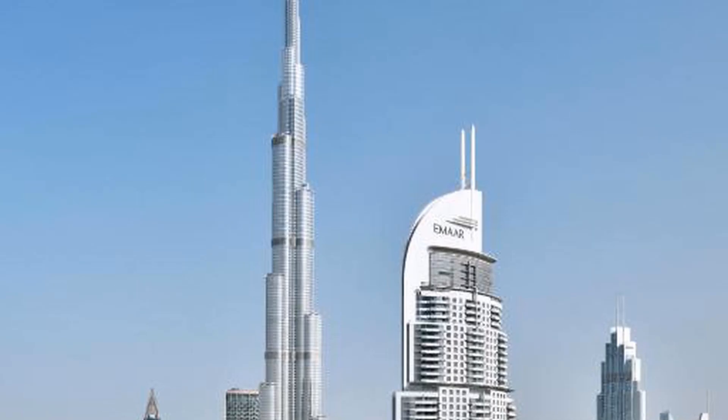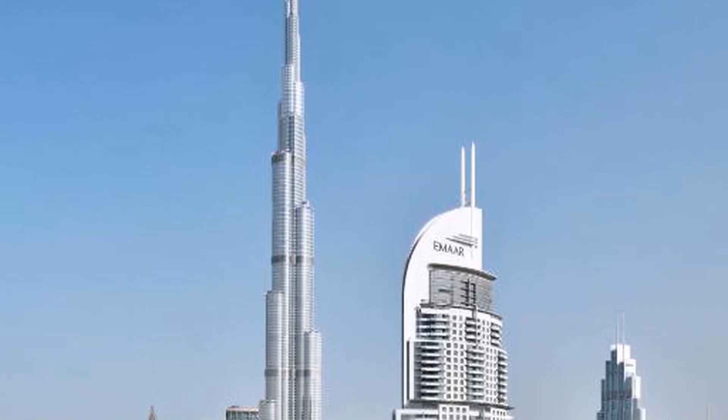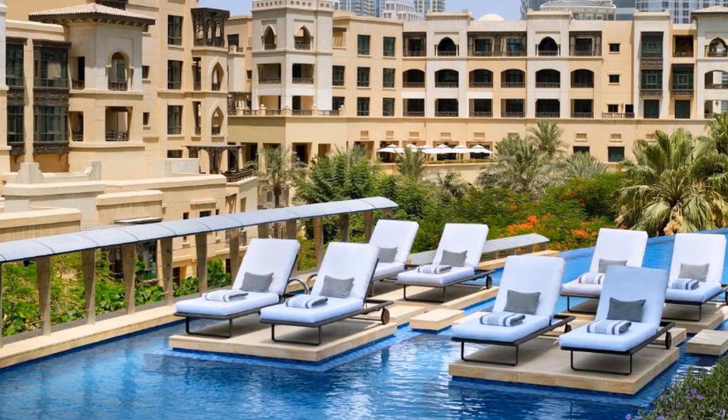The in-house Neos Bar is located on the 63rd floor and overlooks the ever-changing Dubai skyline and Dubai Fountain views.